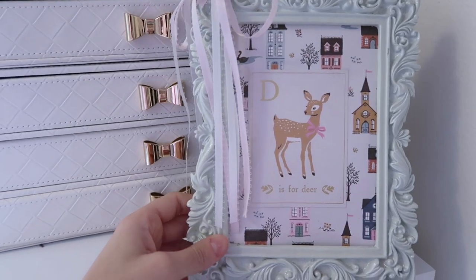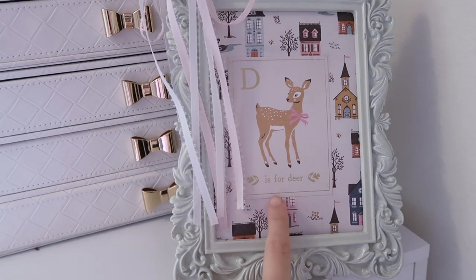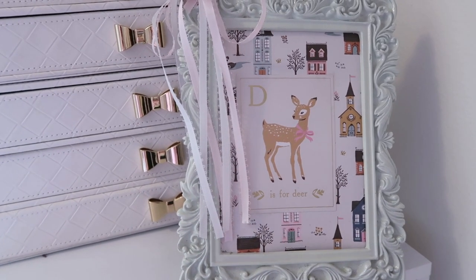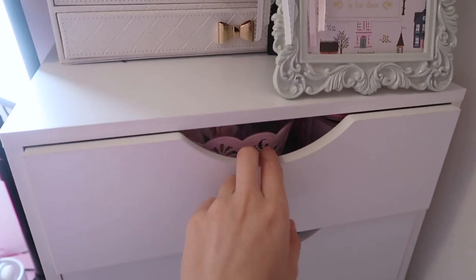Over here, I actually made this frame. The frame was thrifted, and then I hot glued this little ribbon trim. This is cardstock that I got from Joann Fabrics — it says 'D is for Dear.' So I have these drawer units, and these drawer units are actually from Michael's. I just stacked two of them.